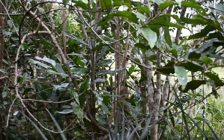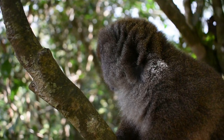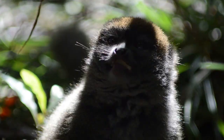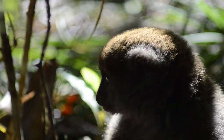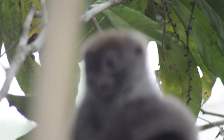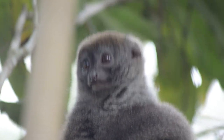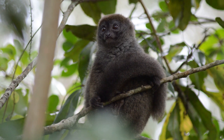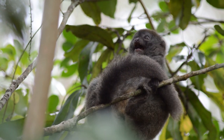Lemur island was also home to a much smaller species of lemur, a species that we've met in the wild before: Eastern Bamboo Lemurs. Wild bamboo lemur populations have suffered drastically, whether that's being hunted for bush meat or captured to be sold as pets. Although the bamboo lemurs here don't particularly get on very well with the other species.